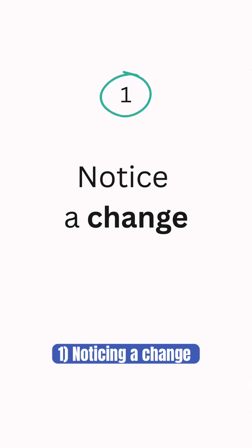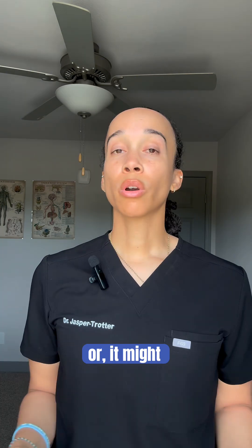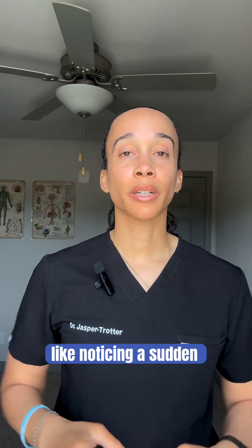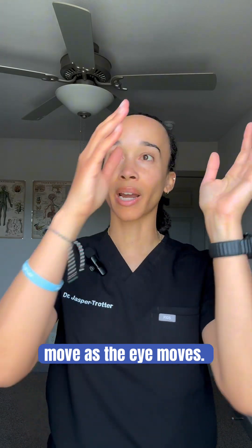Number one: noticing a change. It might be subtle, like noticing a single new floater, or it might be more dramatic, like noticing a sudden burst of floaters that look like tiny little gnats that move as the eye moves.